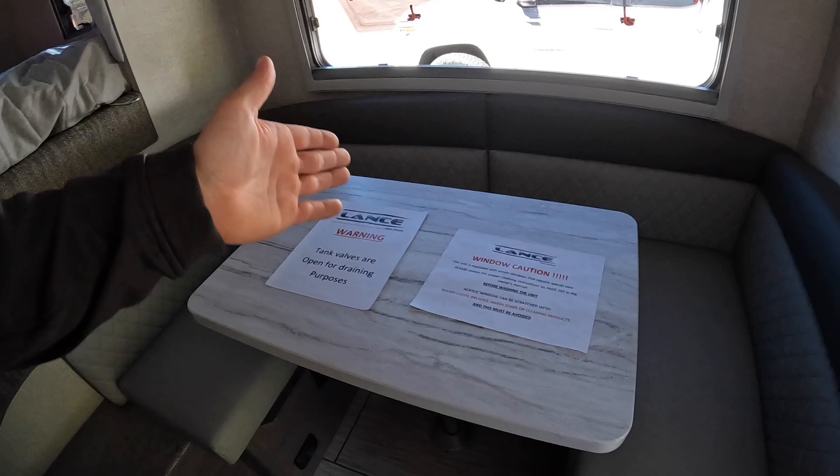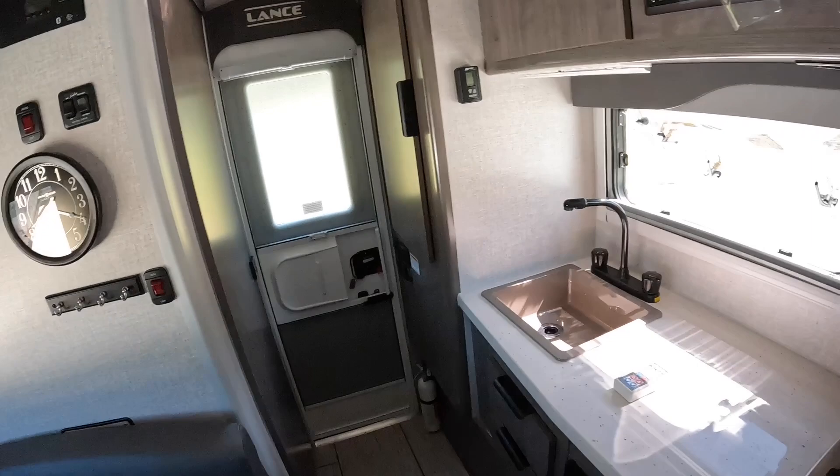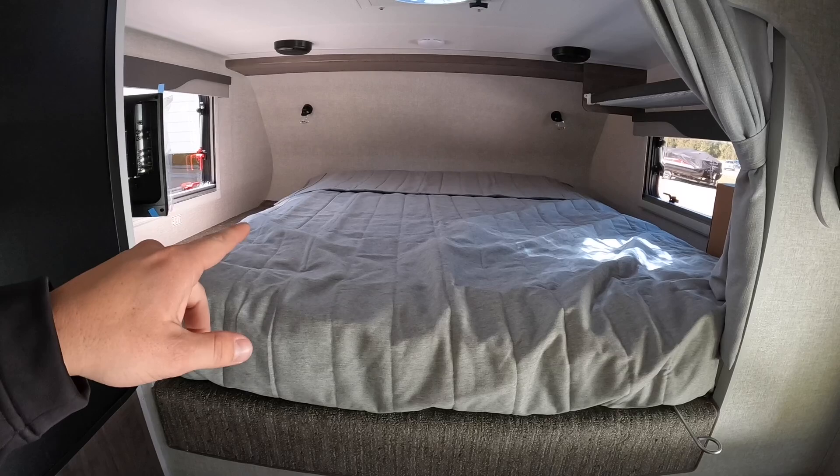Up in the bed area, you have a 60 by 80 inch mattress — true queen size. I believe they still use Serta mattresses for these.